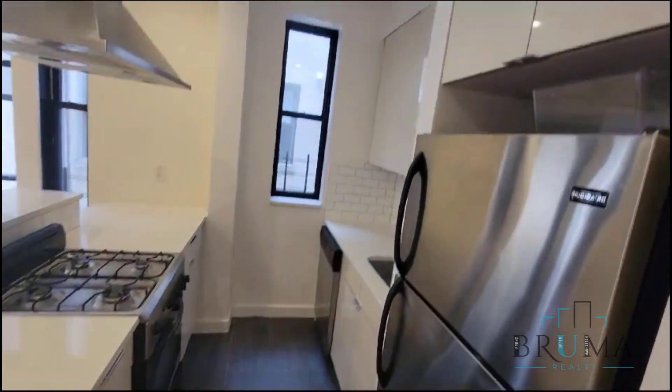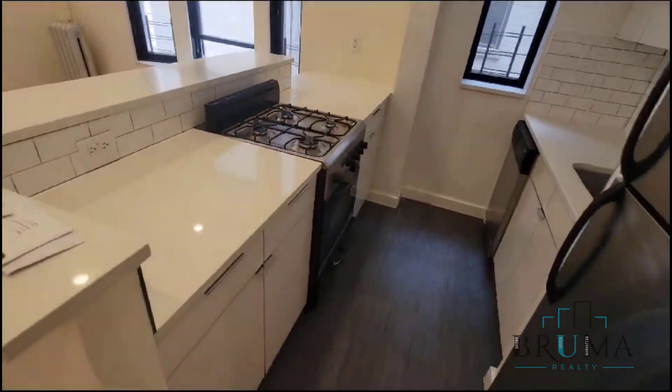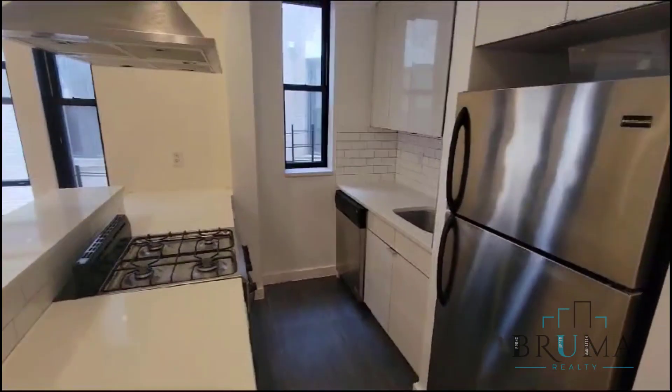Here we have our kitchen — beautiful white cabinetry, tons of cabinet and counter space. Here you have a gas stove.